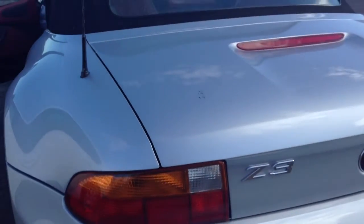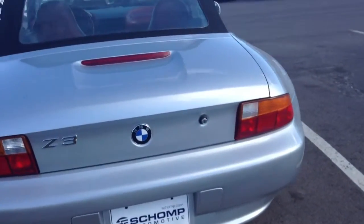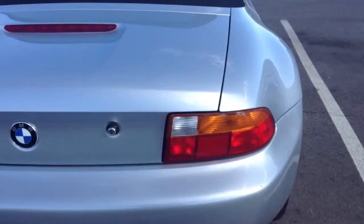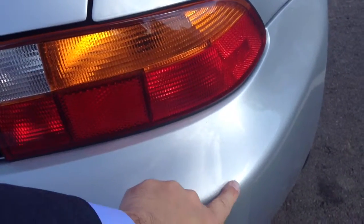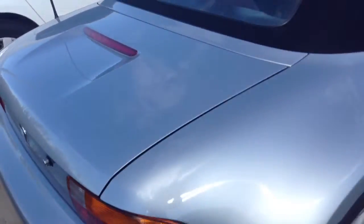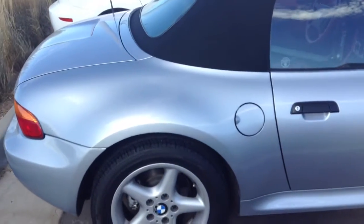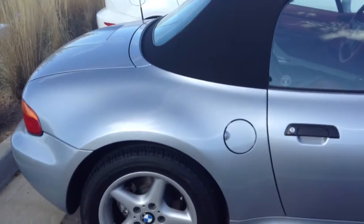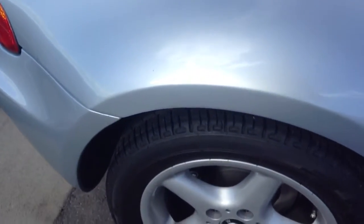Again, it has not been through detail yet so we've got some cleanup to do. Body looks pretty much flawless. I see a little rub here — I'll have to find out if we're going to repair this or not. That's the only thing I see on the back end of the car. Tires look almost brand new, and I can still see the rubber sticking out of them.